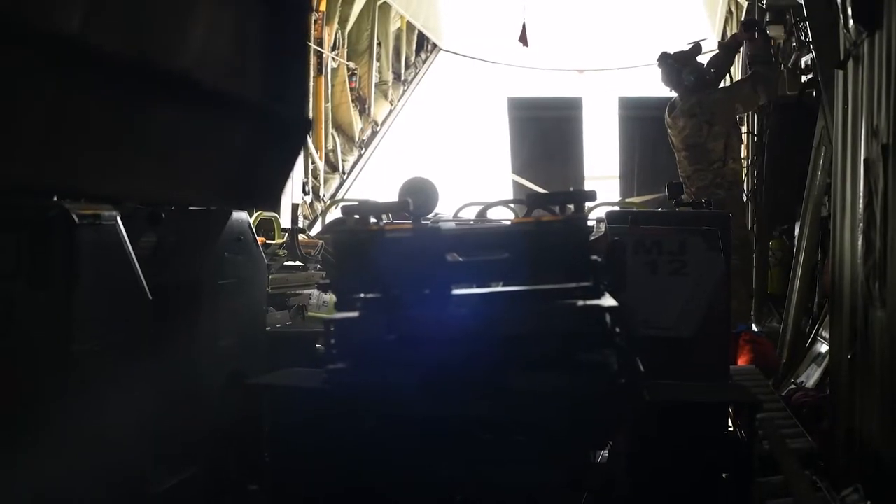Global reach, operational readiness, adaptive battle space — these are all necessities for the United States Air Force and the primary training objective for today. The 140th Wing is at Nellis Air Force Base participating in a joint agile combat employment exercise to test the capabilities of ABMS, or the Advanced Battle Management System.